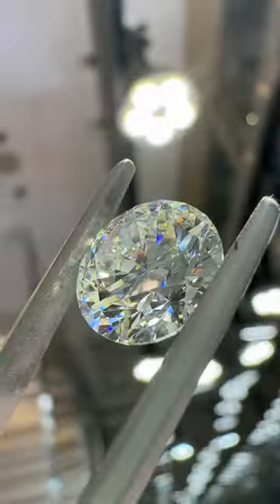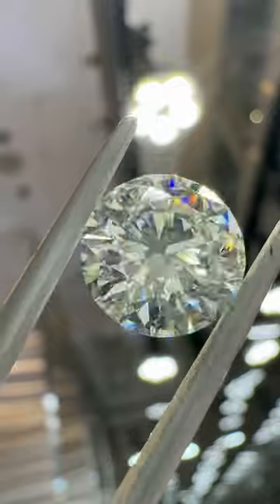Is this diamond that I'm holding GIA certified or a lab stone? How about this one right here? I'm going to break it down to you real quick on what's going on.